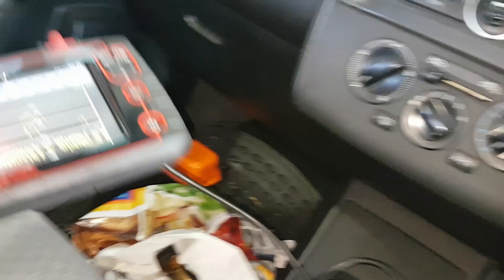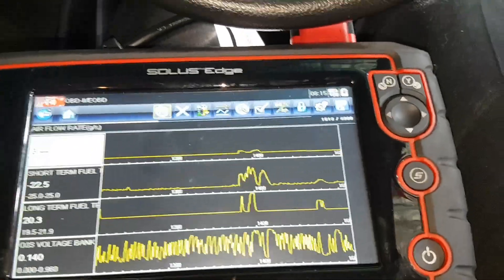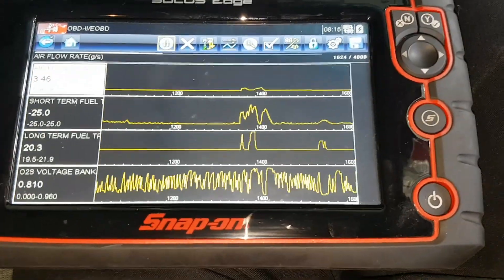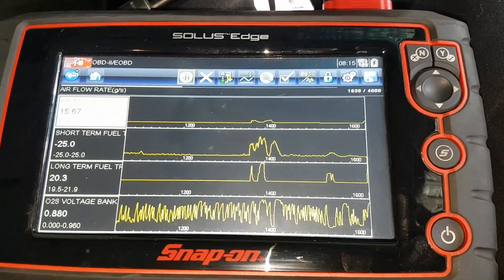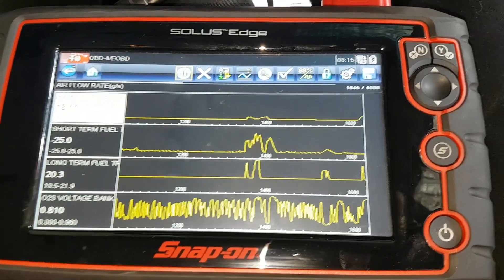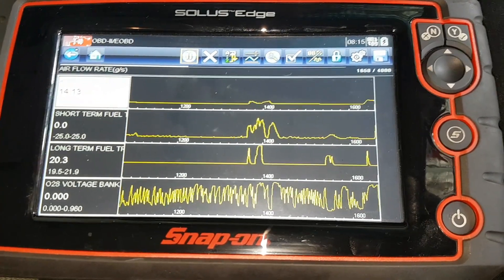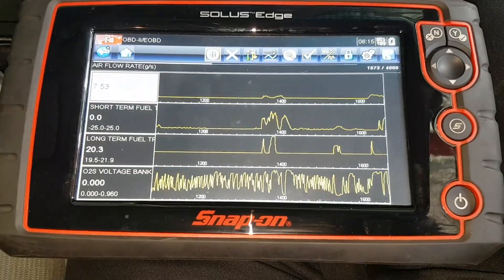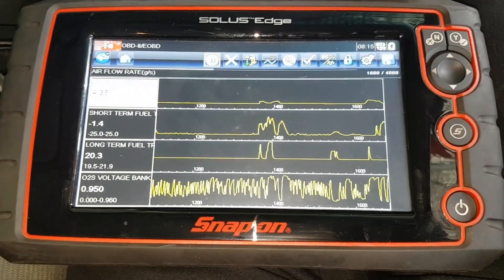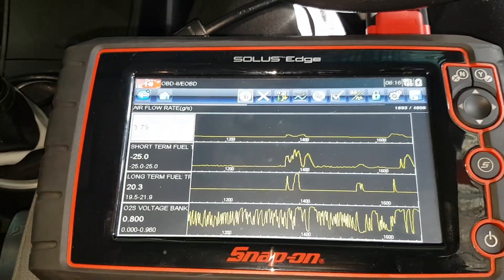If we go back to our scanner now — I'm going to do the same test. As you can see, it's fairly similar at idle because it can handle sucking through that tiny hole in the air filter. If I go up to the higher RPM now, we've got a much higher airflow rate, getting up to almost 18 grams per second, and the short-term trim is really still accounting for it. We're not getting that drop-off anymore.